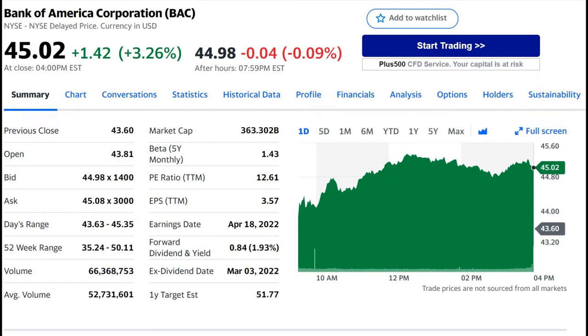Hey everyone, in this video we are going to look at Bank of America's stock price and the underlying business to see if it meets value investment criteria. We are also going to look at some of the company's financial figures and do a calculation to see what the stock should be worth.